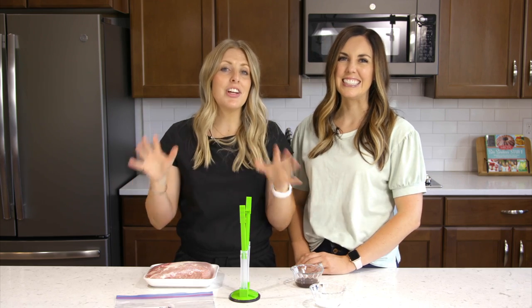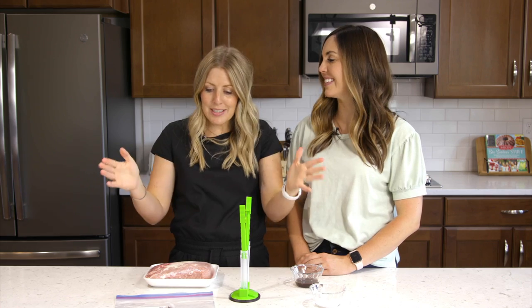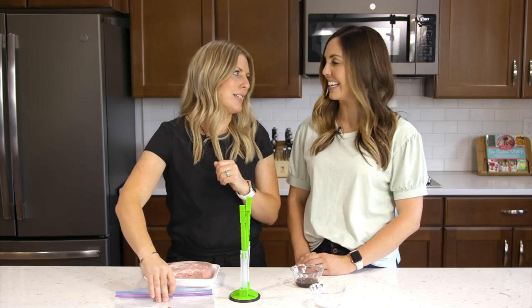This recipe is called Kalua pork. We had this a lot growing up — it's one of my favorites. It's so easy because it's literally just two or three ingredients. In the Instant Pot it's going to cook for about 70 minutes since it's a smaller roast. In the slow cooker, I like to cook a pork roast for eight to ten hours on low — low and slow.